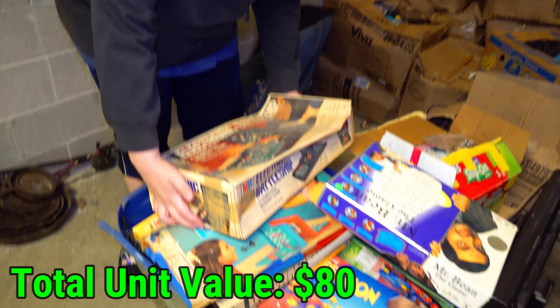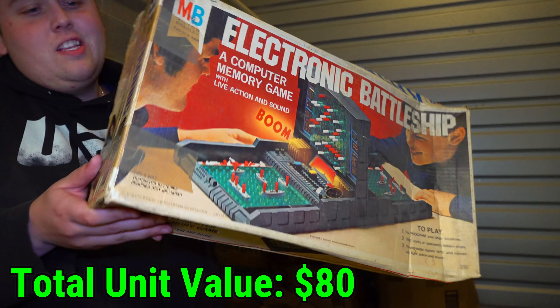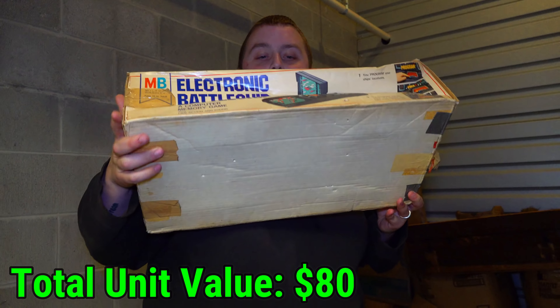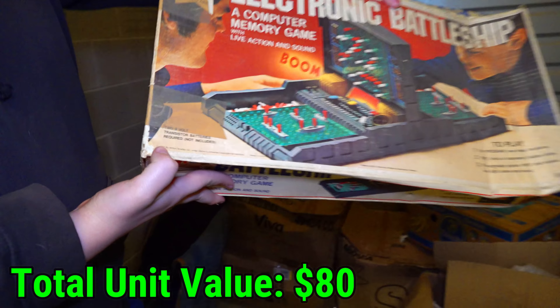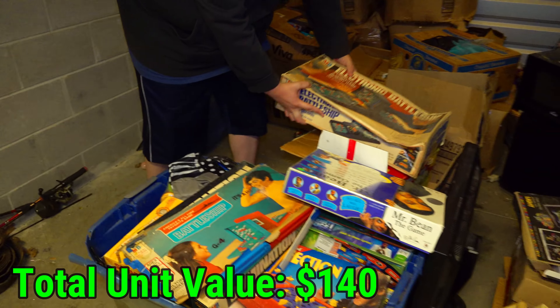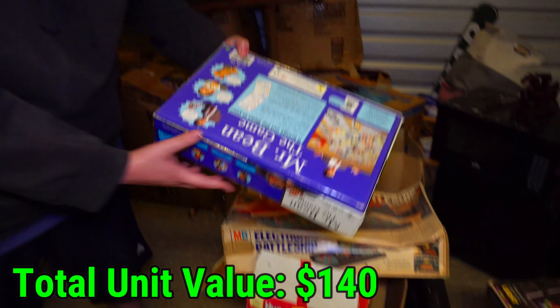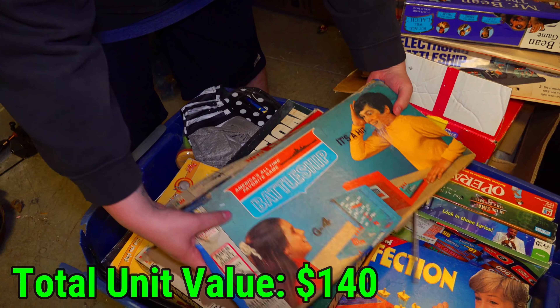Check out the giant electric battleship. You can tell just based on the Milton Bradley logo, this guy is old. I wish it had a date on it. The back is blank. 1977 for the battleship. So that's pretty cool right there. Some of these games look newer, some of them look older. It's kind of mixed in here. Mr. Bean. There's another battleship game. This looks like the old, old one, doesn't it?